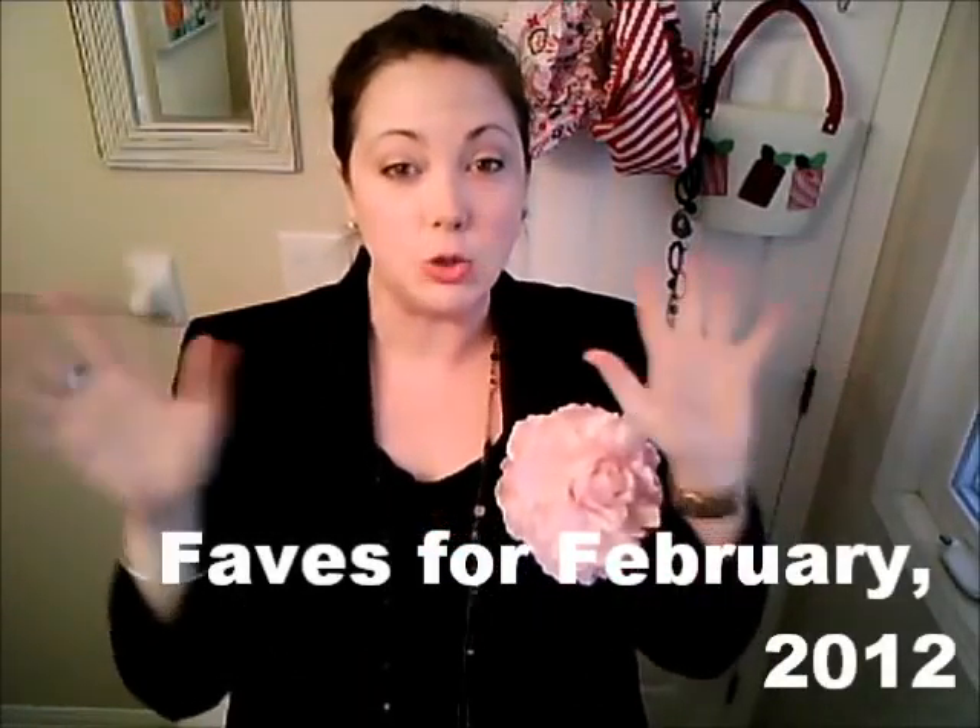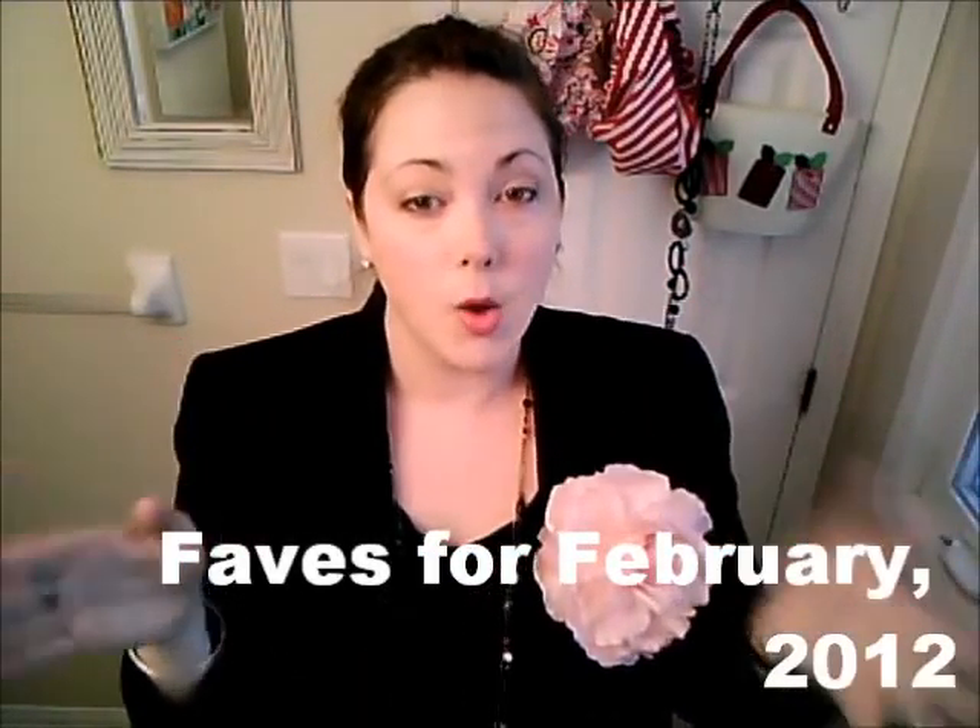Hi everybody, it's me, Julia Gourlia, back with monthly favorites. I haven't done monthly favorites in a couple of months now because, to be honest with you, I've gotten kind of boring with my makeup and I basically stopped shopping.